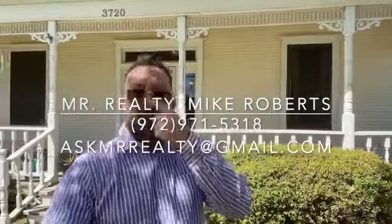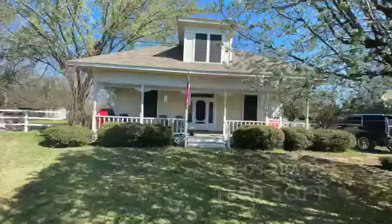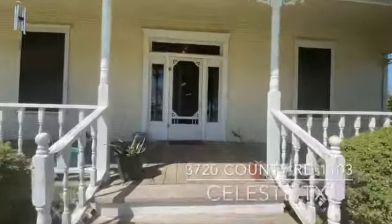Hey guys, if you're looking for country living, if you're looking for an old farmhouse style feel, then this is it. This is three bedrooms and two bathrooms, 1,800 square feet, built back in 1946. This is 3720 County Road 1103 — check out this beautiful front porch. Let's go check it out.